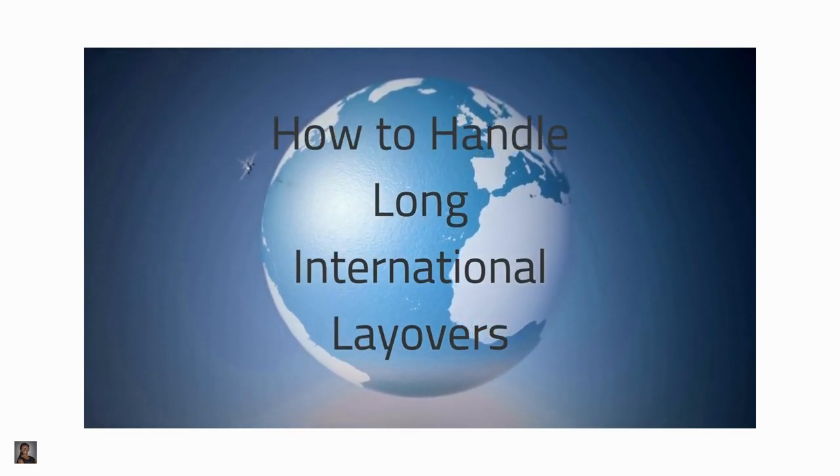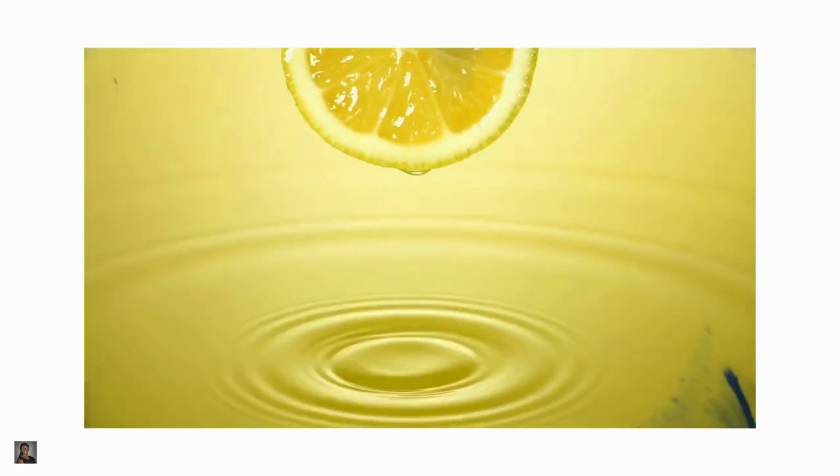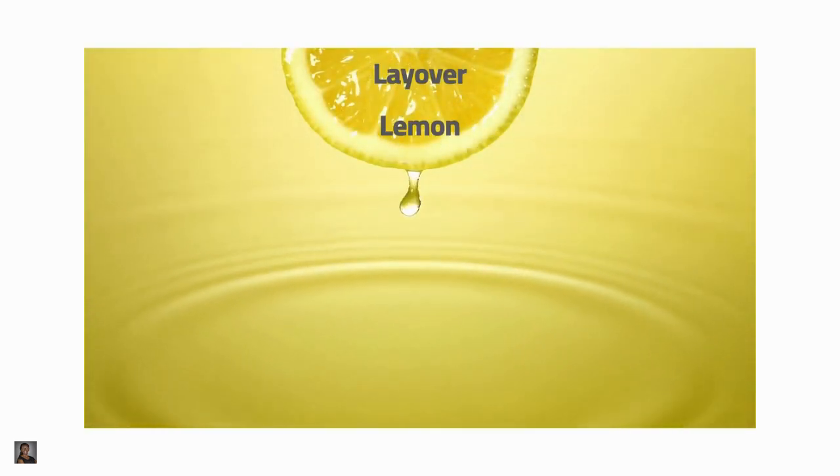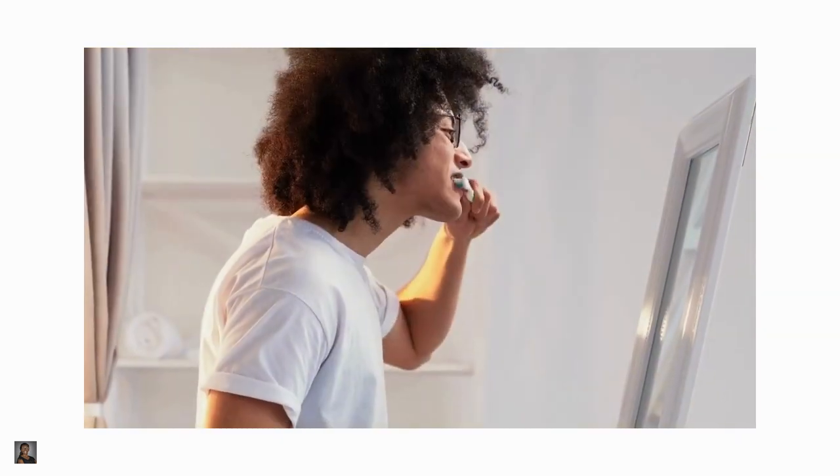How to handle long international layovers. Turn your layover lemon into lemonade by following these international travel tips for your next trip abroad.